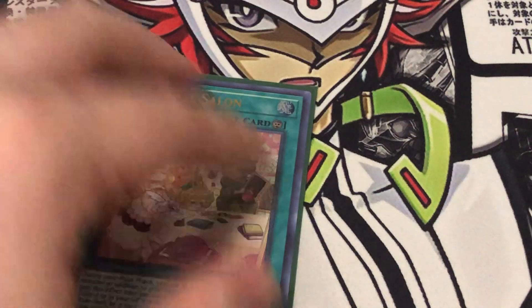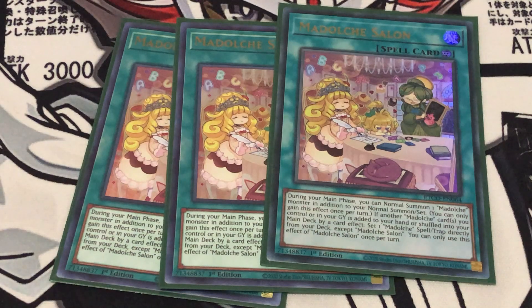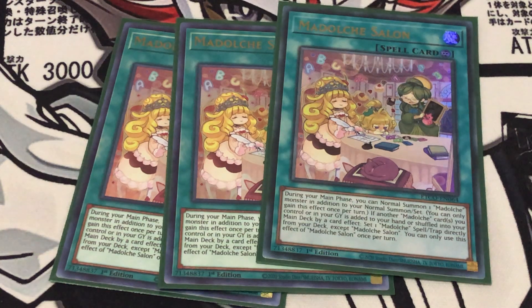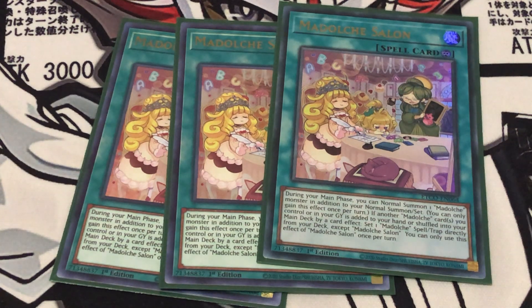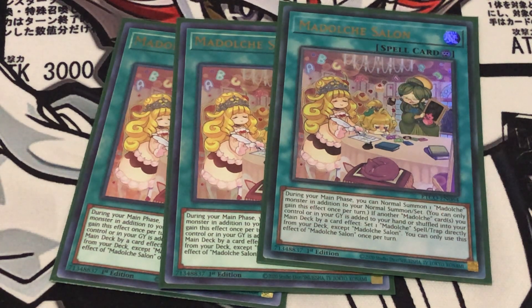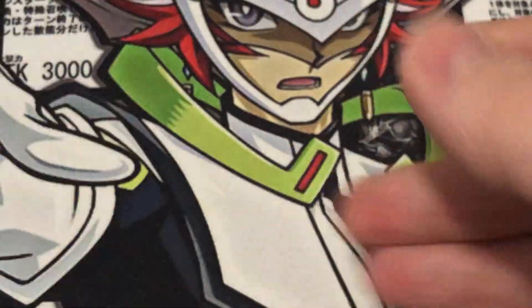The first spell is the continuous spell Madulce Salon. This card does two things. During your main phase, you get to normal summon a second Madulce — it's not an activated effect, it's a granted effect that doesn't start a chain. Then, if a Madulce card you control or in your graveyard is added to your hand or shuffled into your main deck by a card effect — which is what happens when all the main deck Madulces shuffle themselves back — you get to set a Madulce Spell or Trap from your deck. If it's a trap card, it cannot be activated that turn. So you're getting an additional resource for the deck doing its mechanic, and you get a second normal summon.